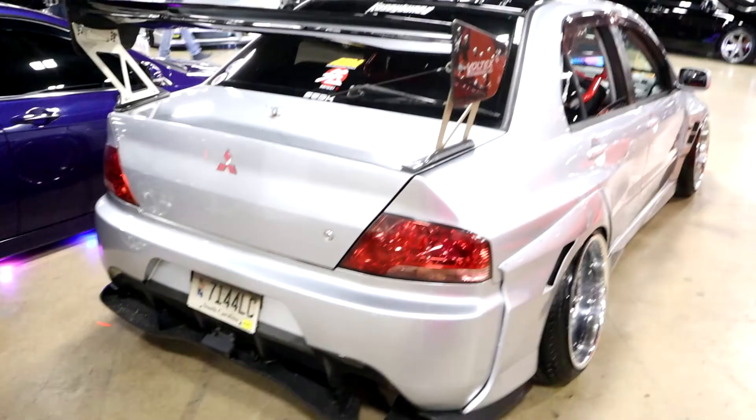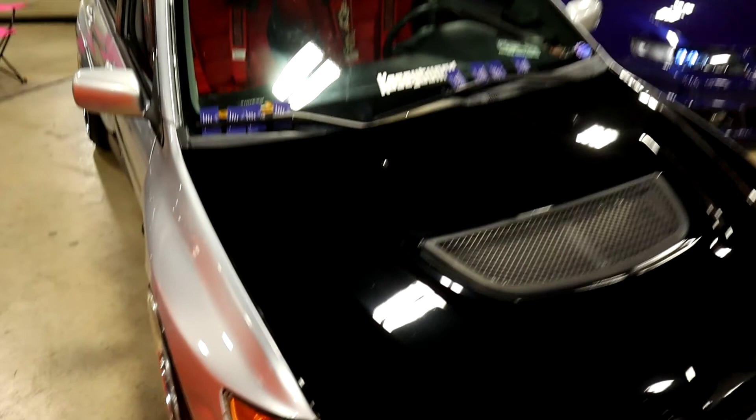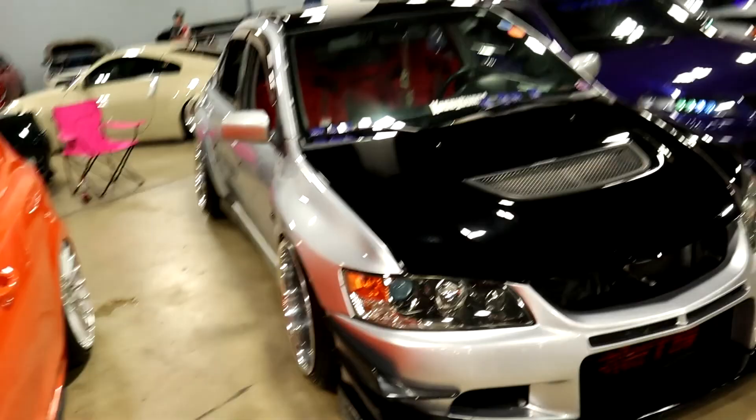Check this out — harness bar, gotta have it. Braum Racing seats, very very nice. Thing is nuts. He's got that blocked off — I wanted to see what he was working with in the engine.